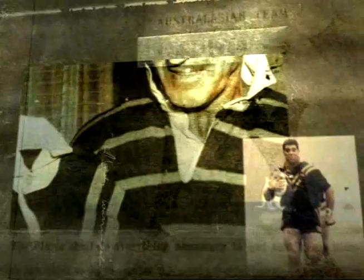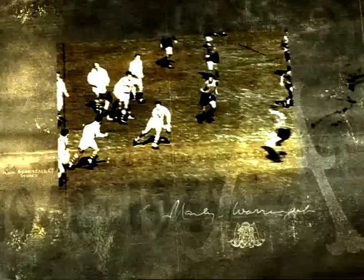Since 1928, the basic gumnut green of the Australian jersey has been splashed with a golden V. So too the mighty St. George sported a V when they won eleven straight premierships.